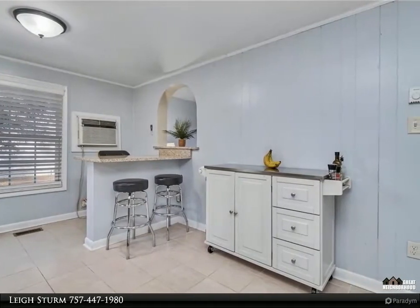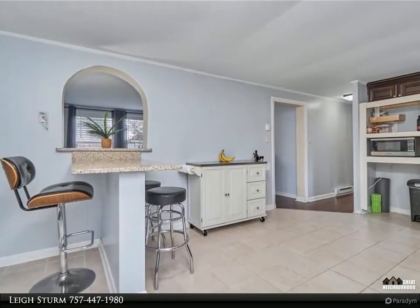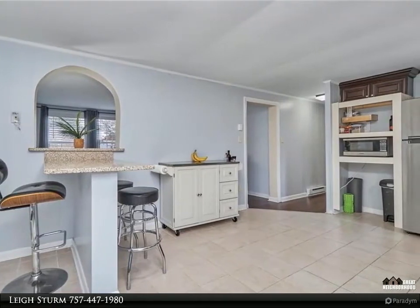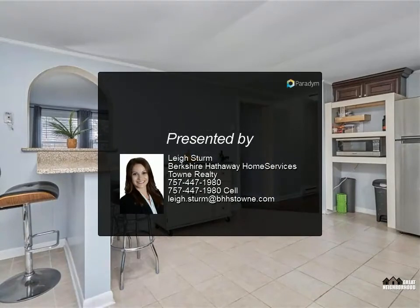The updated kitchen includes a tiled backsplash, granite countertops, a bar top seating area, and stainless steel appliances. The washer and dryer combo unit is newer, in great shape, and conveys as-is. For more information, review the details below.